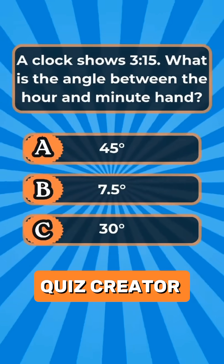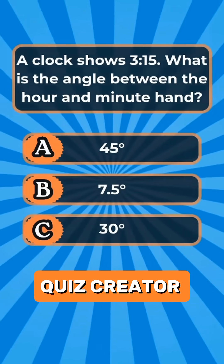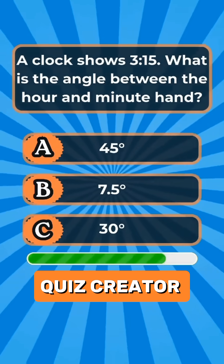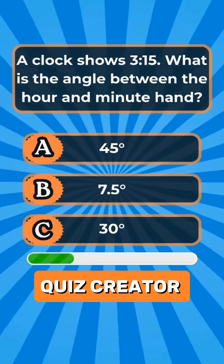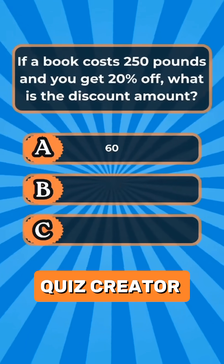Question 4. A clock shows 3:15. What is the angle between the hour and minute hand? Answer B: 7.5 degrees.